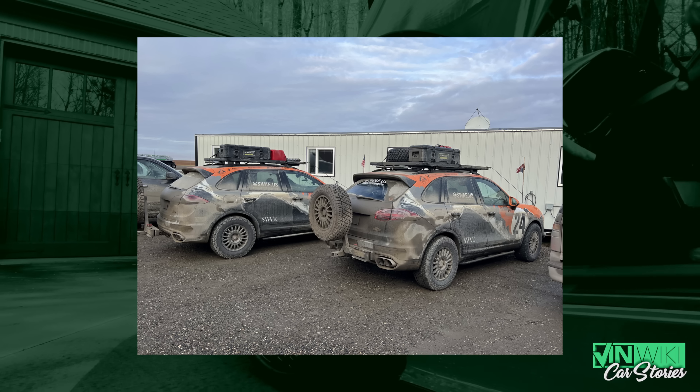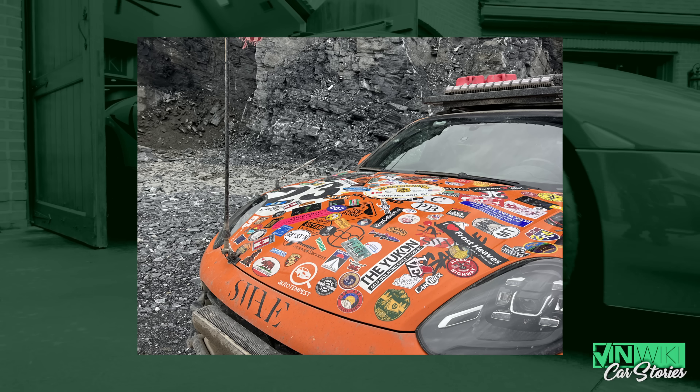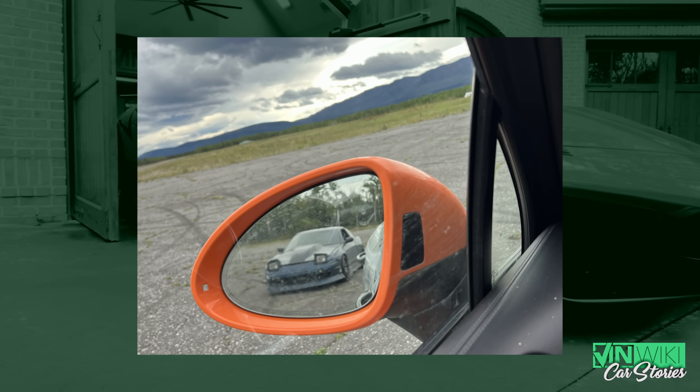Essentially what this is, is they set up an obstacle course and a series of challenges in and around Hurricane, Utah, where they bring non-off-roading YouTubers like us and some off-roading YouTubers as teams together to compete. I loved it immediately because I sort of view the attention that you guys give us as our audience as a call to be the best possible stewards of your attention. And that's been the entire idea behind Car Trek for me over the last three, four years.